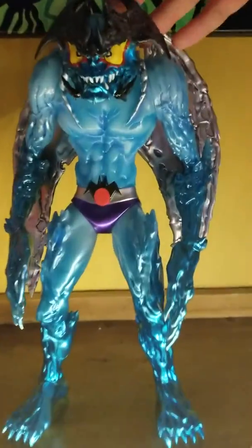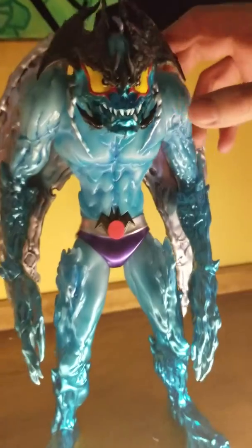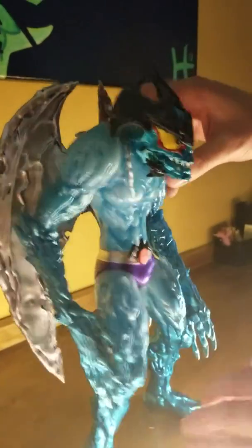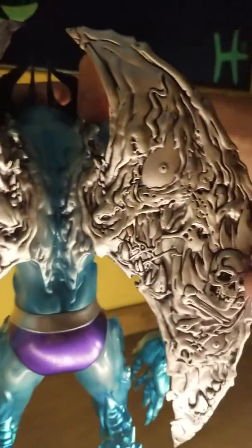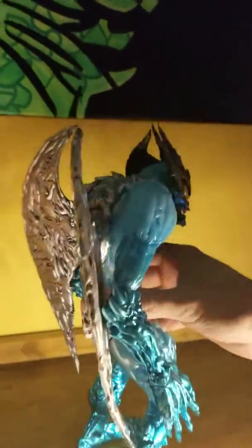We got Crybaby Devilman by Unboxed Industry. This one's from Mike Sutpen. It's got like metallic and chrome, glow-in-the-dark vinyl and paint, silver wings. Look at the detail on the wings — we got little skulls and eyes and tentacles and snakes. Like little subtle details that really blow my freaking mind.